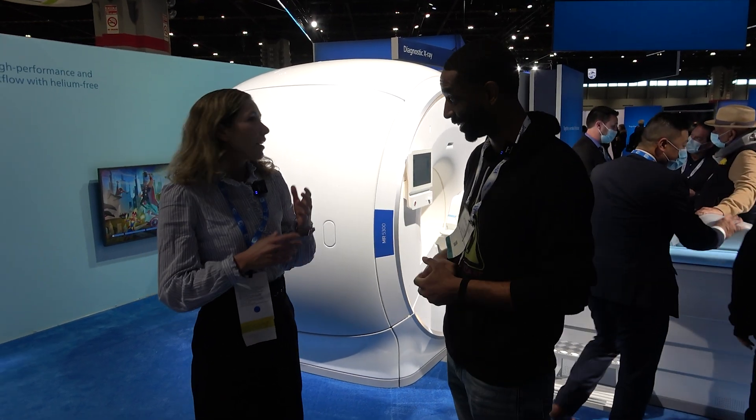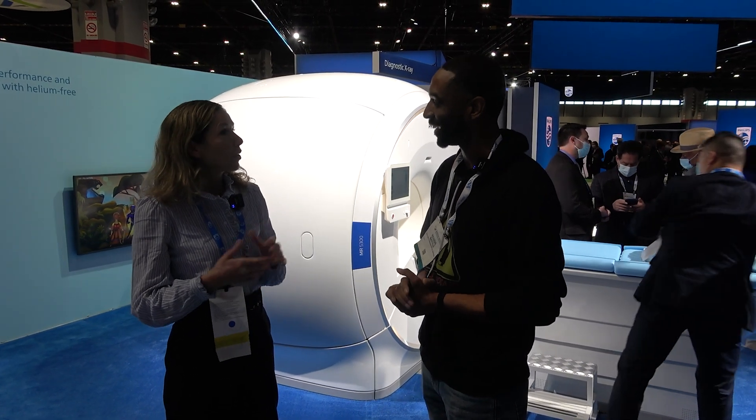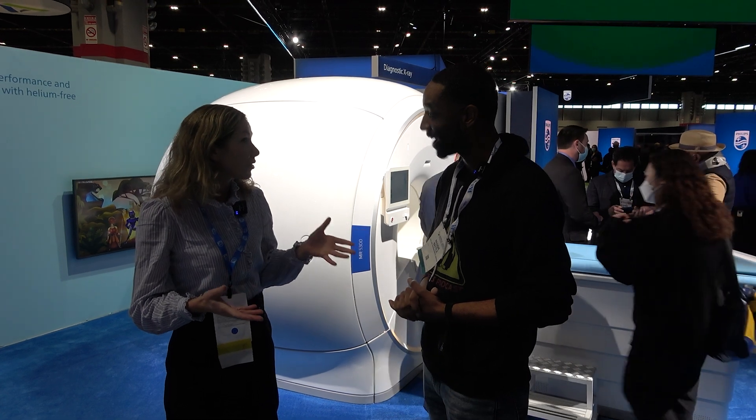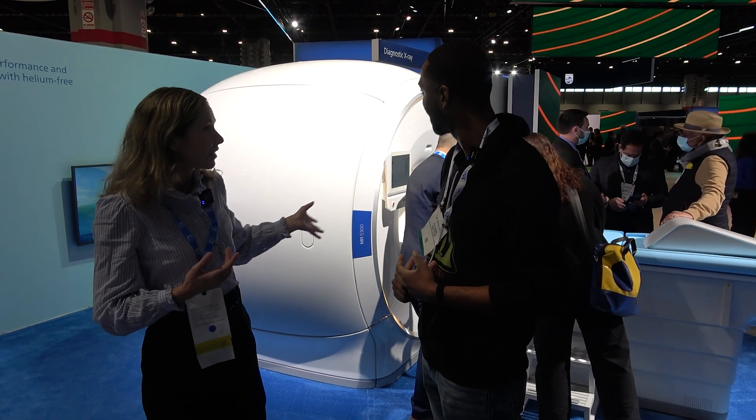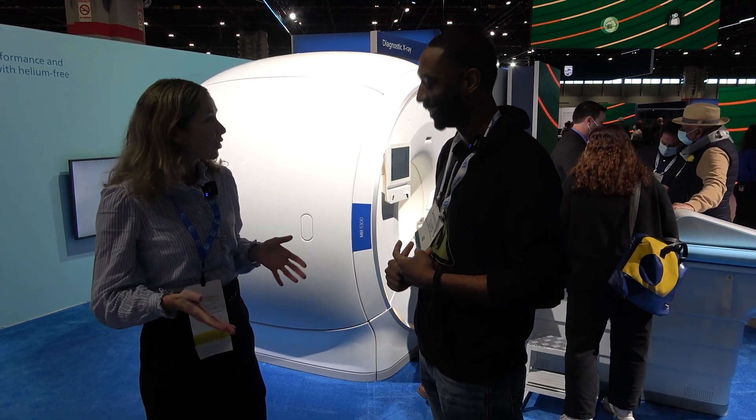Completely helium-free — it's helium-free MR operation, so there's still seven liters of helium. We are the first in the industry, and today we are announcing actually our second system: a 1.5T scanner, also helium-free.